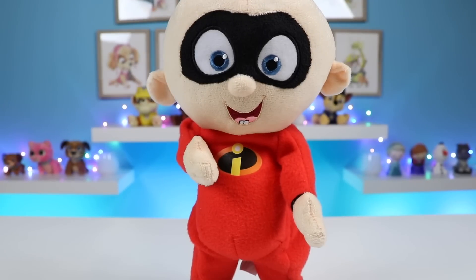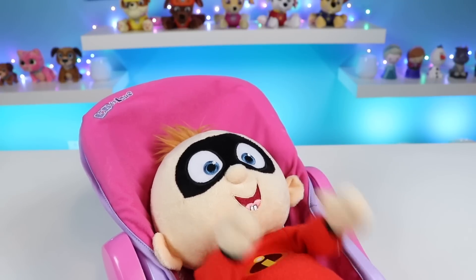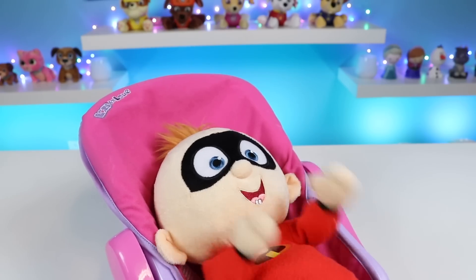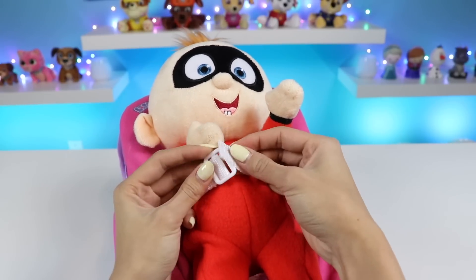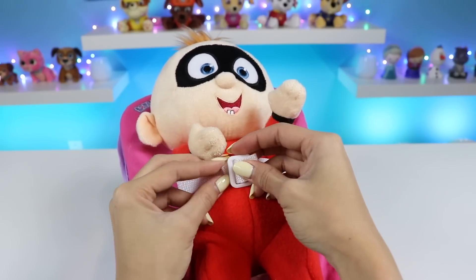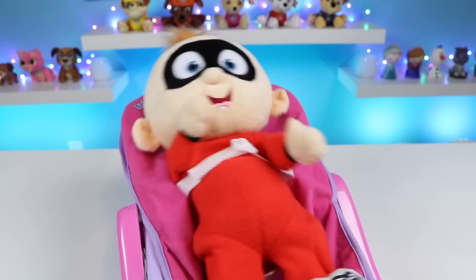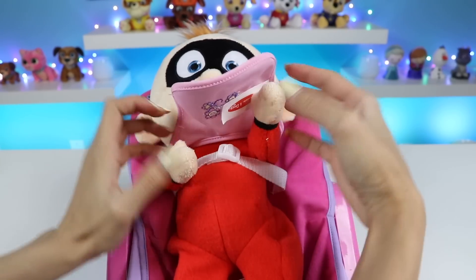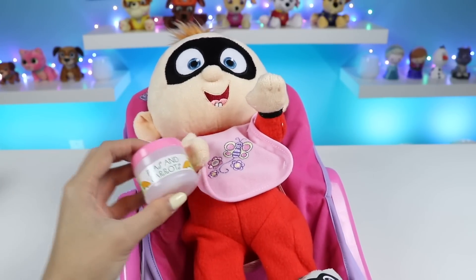Okay Jack Jack, you must be hungry after all that excitement! Let's feed you! Come on, Jack Jack, sit still! Alright, that's it! We're gonna need to buckle you in! Okay, let's first put on your bib so you don't get anything on your onesie! To keep you healthy and strong, I'm gonna feed you peas and carrots!